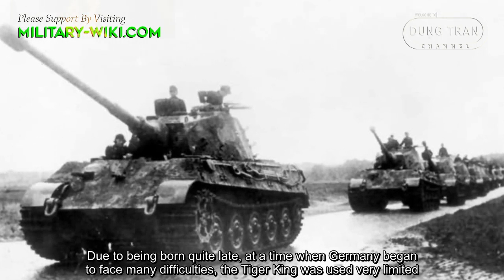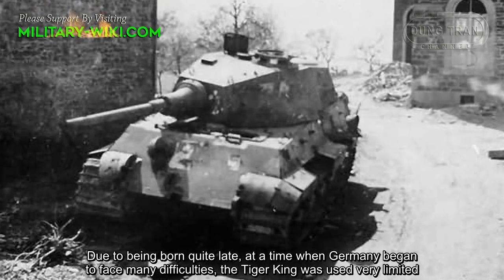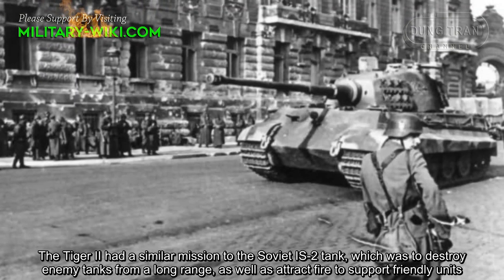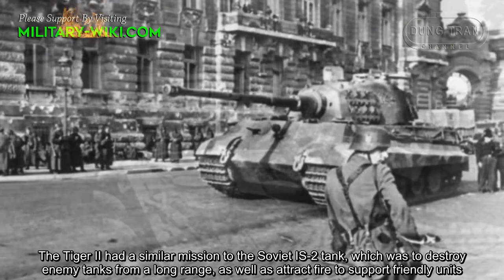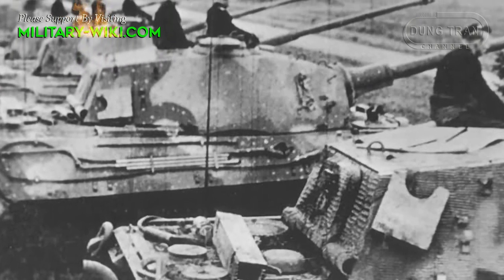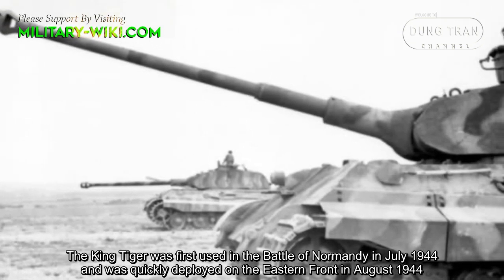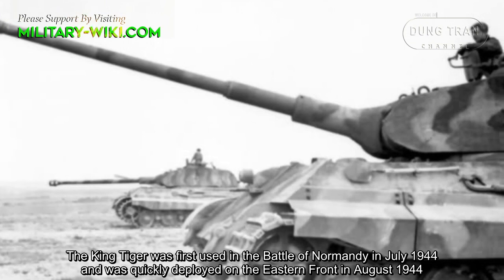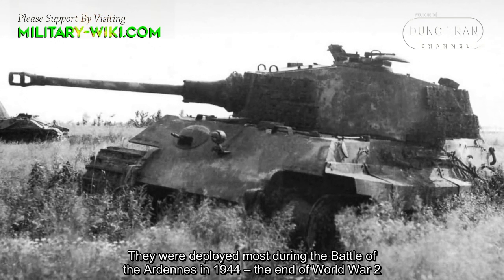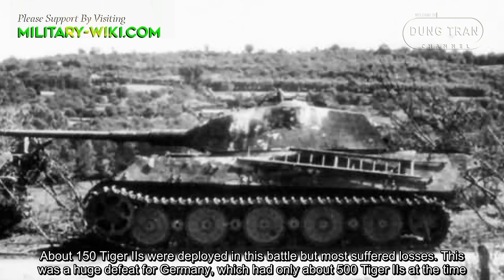Due to being introduced quite late at a time when Germany began to face many difficulties, the King Tiger saw very limited use. It was once expected to be a game-changing trump card. The Tiger II had a similar mission to the Soviet IS-2 tank, which was to destroy enemy tanks from long range and attract fire to support friendly units. The King Tiger was first used in the Battle of Normandy in July 1944 and was quickly deployed on the Eastern Front in August 1944. About 150 Tiger IIs were deployed during the Battle of the Bulge in 1944, but most suffered losses.